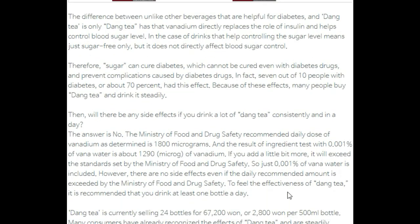The difference between other beverages helpful for diabetes and Dang Tea is that Dang Tea's vanadium directly replaces the role of insulin and helps control blood sugar levels. In the case of other drinks that help with sugar levels, they are simply sugar-free and do not directly affect blood sugar control. Therefore, Dang Tea can address diabetes where drugs cannot, and prevent complications caused by diabetes drugs. In fact, about 70% of people with diabetes had this effect, which is why people buy Dang Tea and drink it steadily.